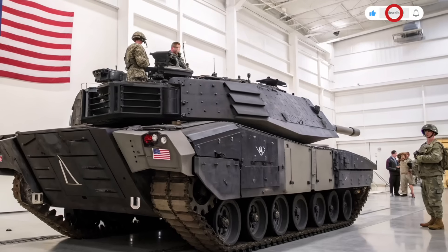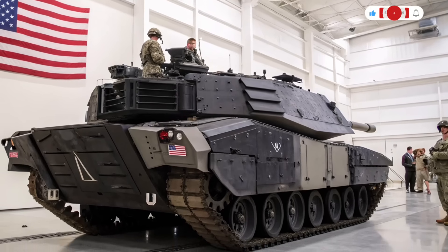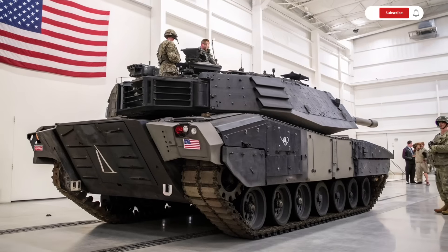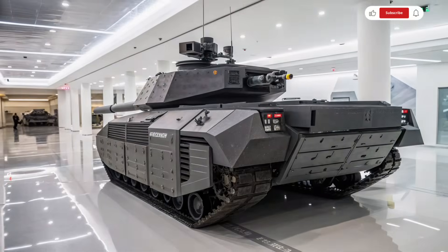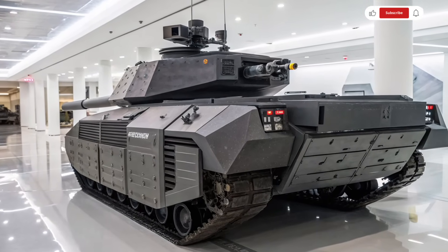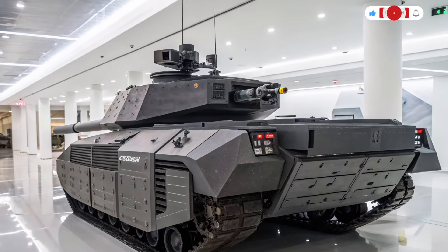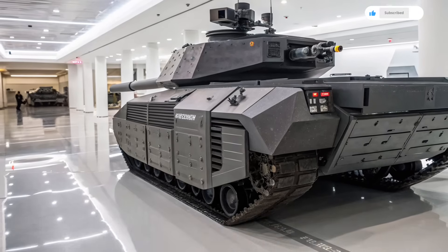One of the biggest highlights of the Abrams X is its hybrid electric powertrain, which reduces fuel consumption by up to 50% while also dramatically decreasing its heat and sound signature. This gives it a major edge in stealth operations and makes it far more efficient during long missions. The tank's mobility is improved not only by this advanced propulsion system, but also through a redesigned lighter chassis — despite this, it doesn't compromise on armor protection or durability.